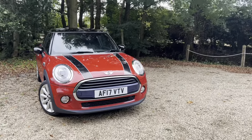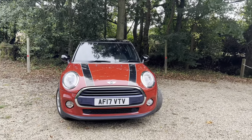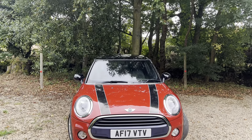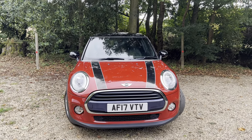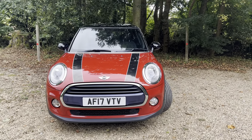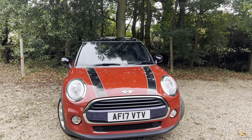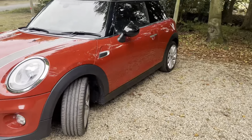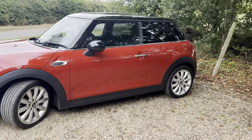It's got lots of options on the vehicle. Starting from the exterior, it's finished in metallic blazing red. This one's got the black roof, black door mirror cap and black bonnet stripes. Being the Cooper, you've got the front fog lights. This is the new shape one, so it's a facelifted model with different lights at the front. Coming to the side of the car, it's got the upgraded alloy wheels. Very pretty car.